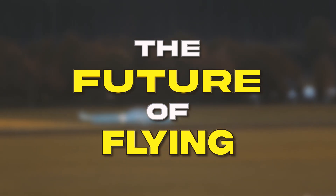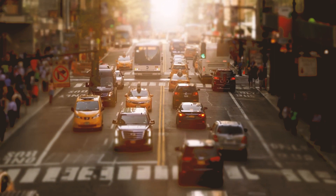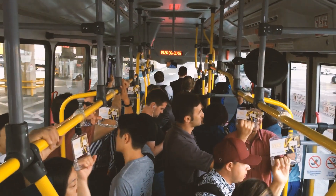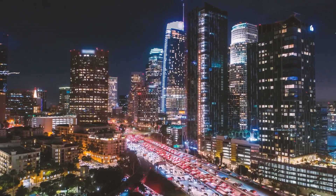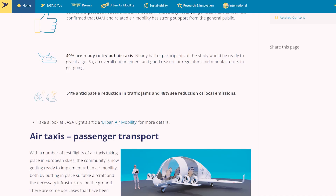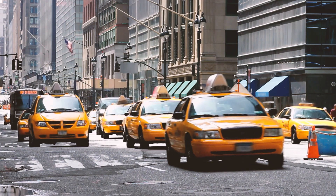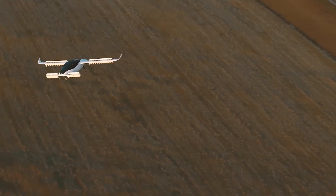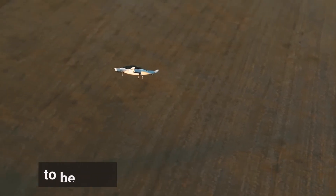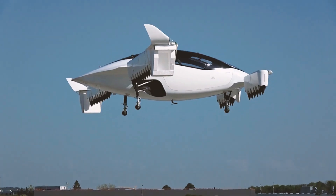As urban populations continue to swell, traditional transportation methods are struggling to keep up — traffic jams, pollution, and long commutes are becoming the norm. But Lilium's eVTOL jets offer a glimmer of hope. A recent study by the European Union Aviation Safety Agency estimates that eVTOLs could reduce urban traffic congestion by up to 50% in major cities. And Lilium's all-electric propulsion system is designed to be quieter and more energy efficient than traditional aircraft, with a noise footprint of just 65 decibels — a game-changer for urban operations where noise pollution is a significant concern.